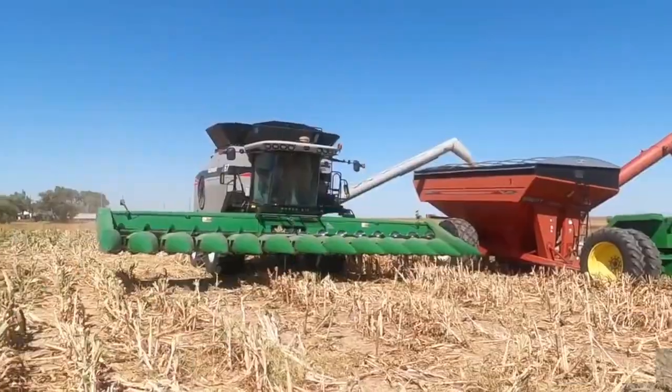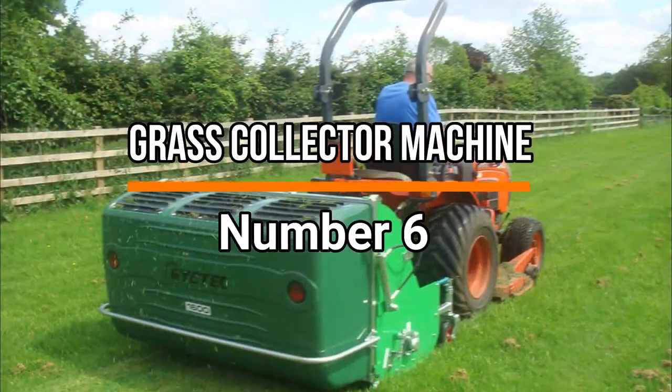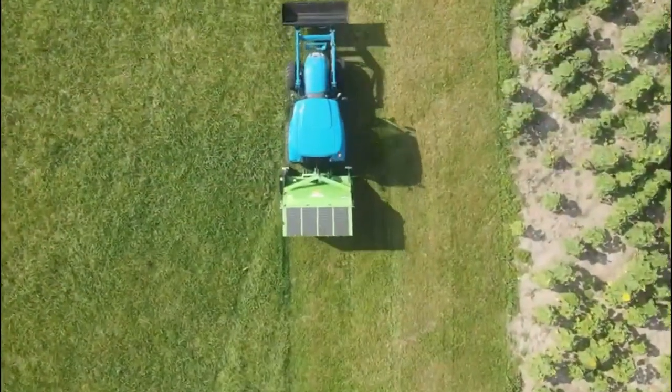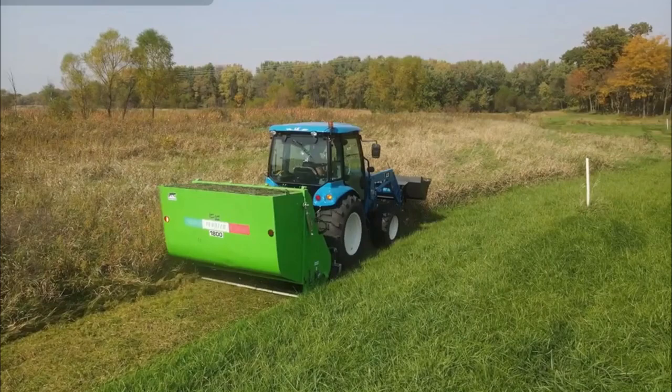Let's pause and ponder — how might these cutting-edge innovations transform the future of farming and manufacturing? Number 6: Grass Collector Machine. Sixth position is secured by grass collector machines, commonly known as lawnmowers with grass collection bags. They efficiently cut grass with sharp blades, maintaining a neat lawn appearance.